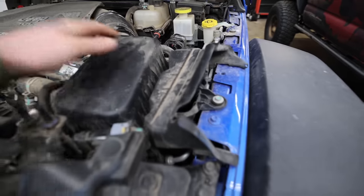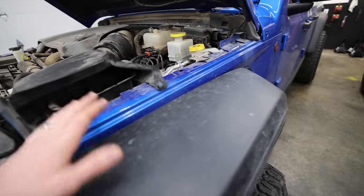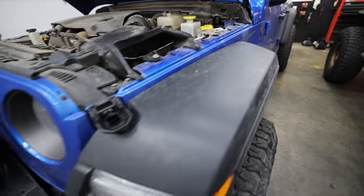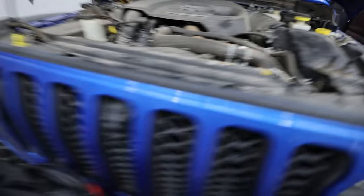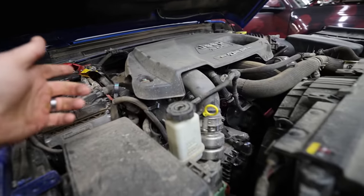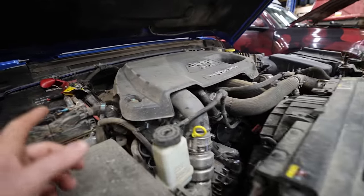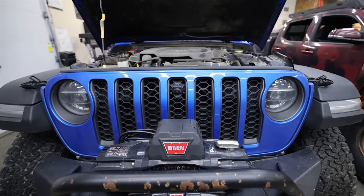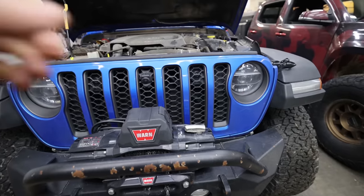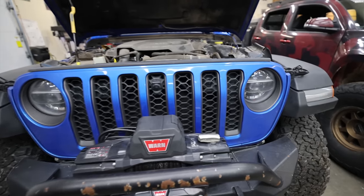One issue I have with the Gladiator's EcoDiesel is the air filter — it's way too small. It doesn't take long for it to get completely full of dirt, which makes the EGR cooler run hot. I've owned 16 diesels, so I know: a clogged air filter raises your EGTs, which raises the temperature of your EGR cooler, which is cooled by engine coolant. All those people having issues in the summertime with their EcoDiesel — I guarantee if you took better care of that undersized air filter, you'd run lower engine temps.